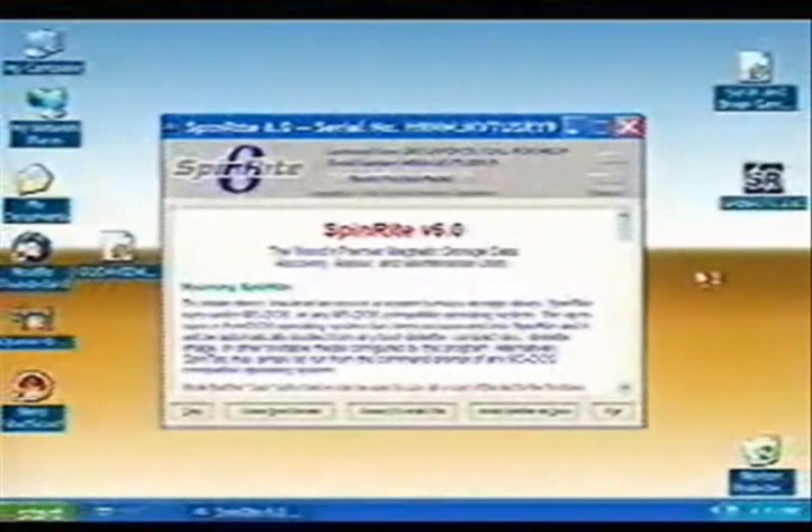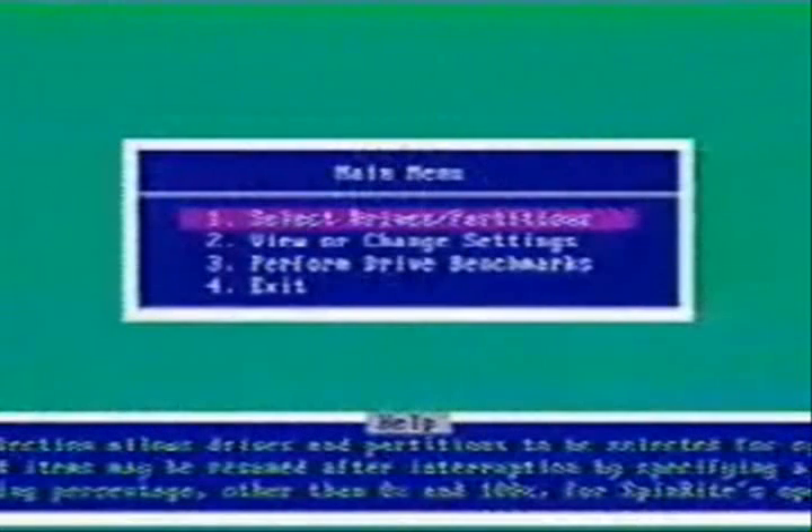When you first run it on Windows, you'll see this, so you can make yourself a boot disk. Now we're going to switch over to DOS — we're going to run that boot disk. We're switching to another machine via our USB switcher, and here we are: SpinRite in DOS, a couple of menus in, just to save time, showing us the main menu.